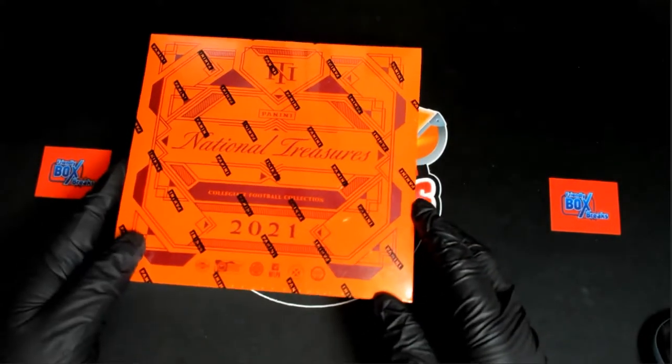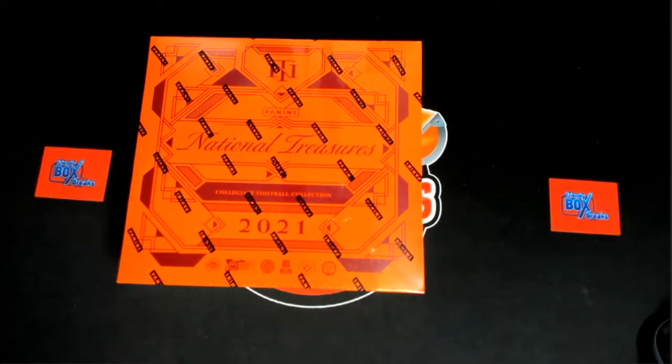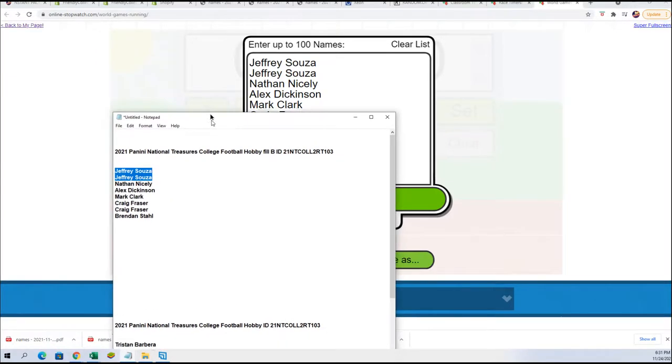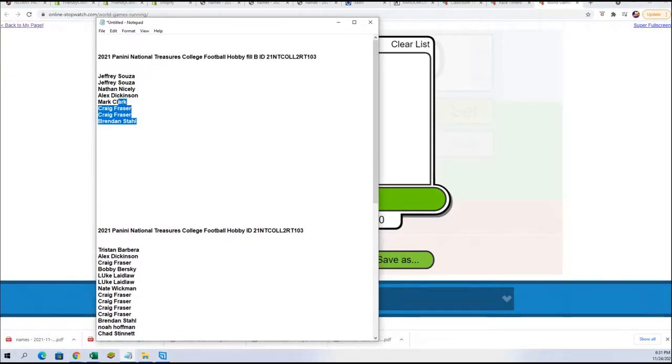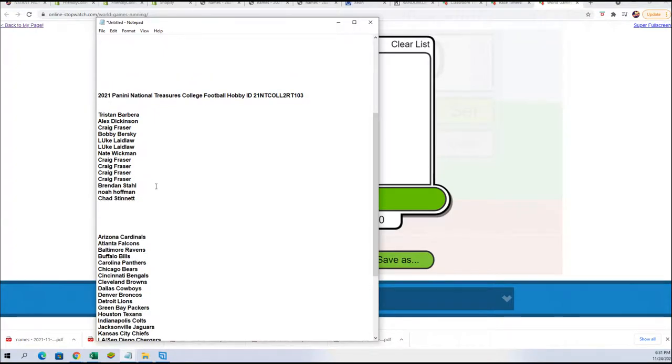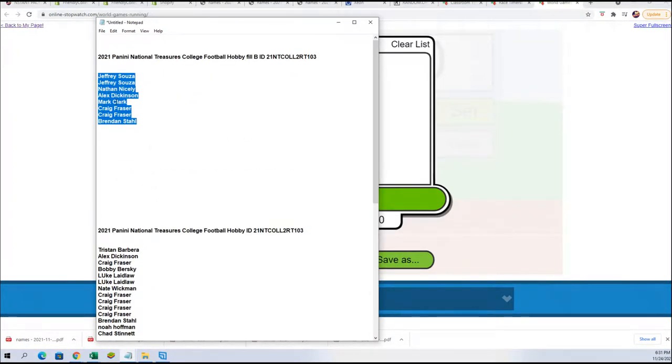It's National Treasures Collegiate Football. We have a filler where we will be randomizing eight owner names and we'll have two winners. Those two winners will get into the break for $14.99. The retail spot was $58.99, so there's a big savings here on the line.